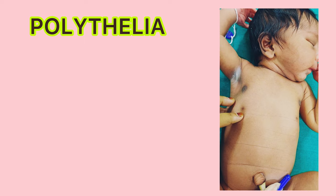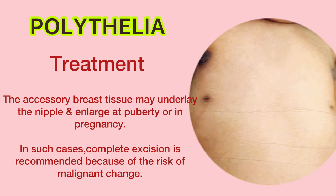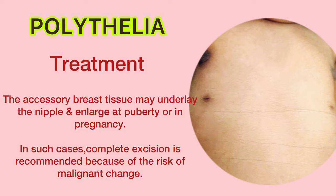Now, treatment. The accessory breast tissue may underlie the nipple and enlarge at puberty or in pregnancy. In such cases, complete excision is recommended because of the risk of malignant change.